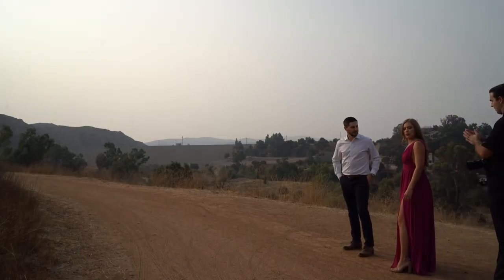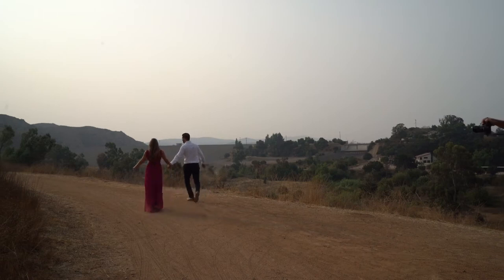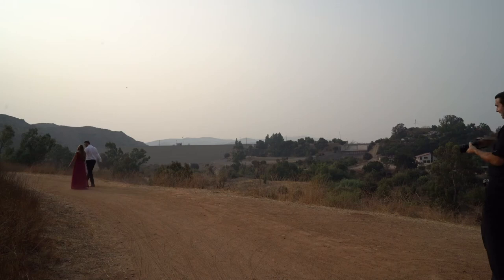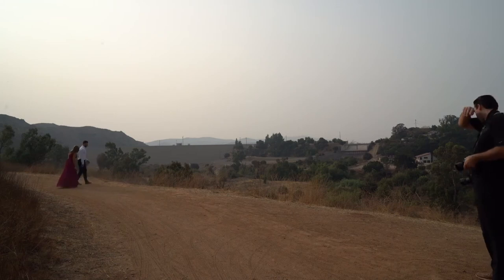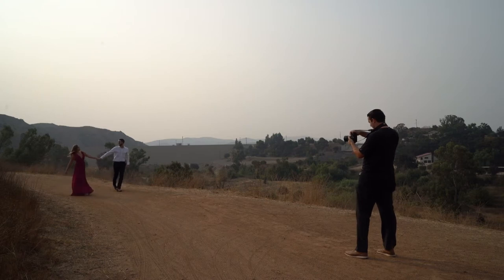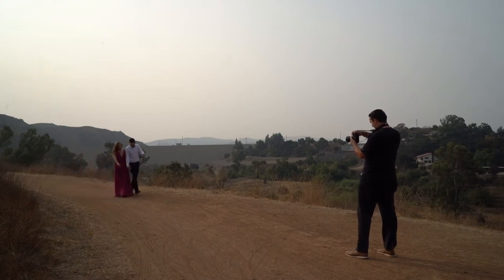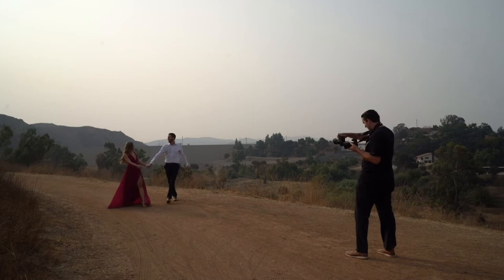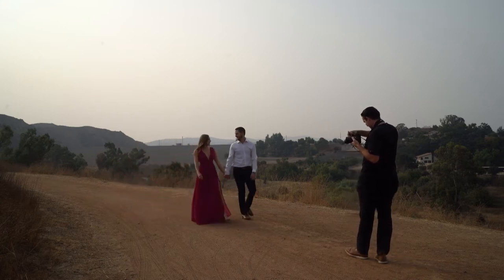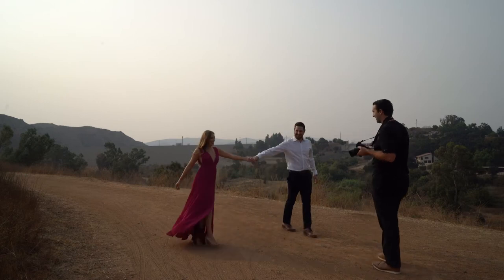Drunk walk — holding hands side by side. Same thing heading back, just laughing and looking at each other. Kind of go out and then go back in. Keep going, look at each other, smile. That's so good, you guys.